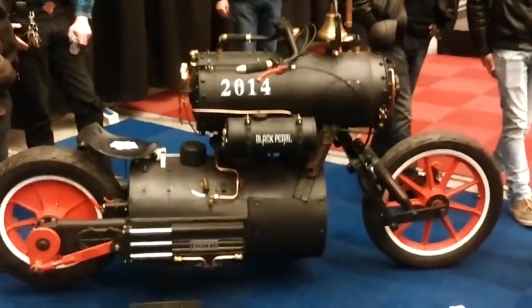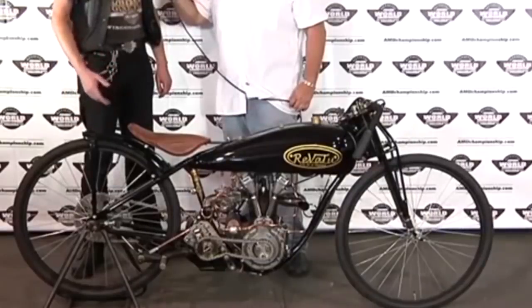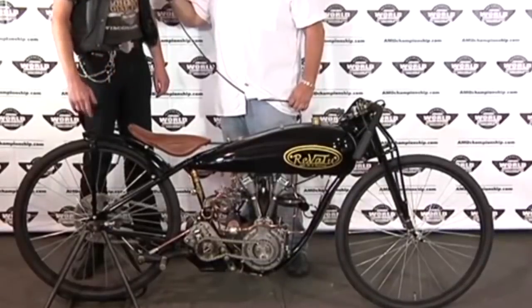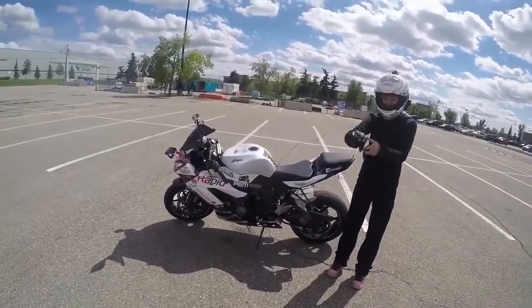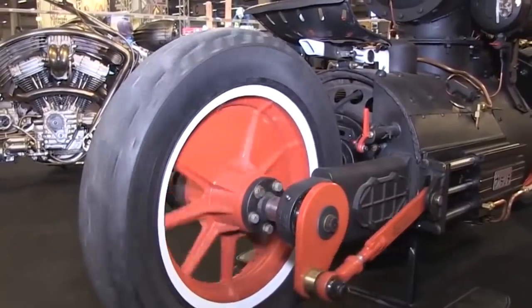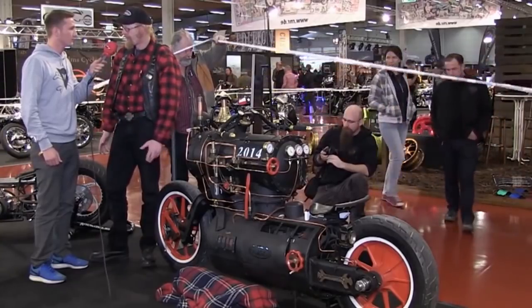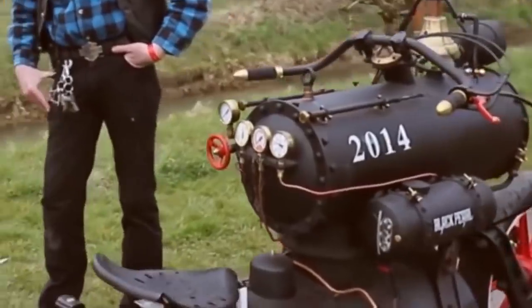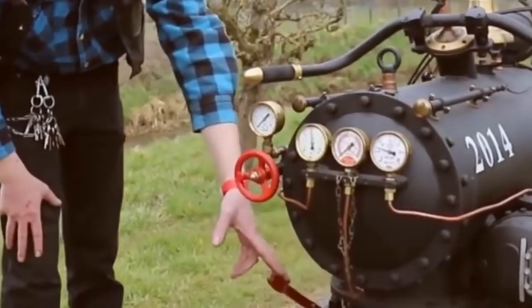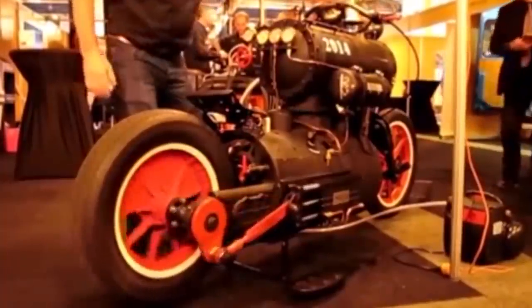We can say the same about the motorcycle Black Pearl from the Dutch company Revitu Customs. This company has long been engaged in creating unusual conceptual custom bikes, but there is no limit to originality. Combining a motorcycle and a steam locomotive — well, maybe it's not easy, but for the inventors of Revitu, nothing is impossible. The result is a decent monster in a steampunk style, a monster with a real steam engine, a monster that is capable of accelerating to 6 miles per hour. But even such a speed is incredible for an old steam engine. Simply a monster.